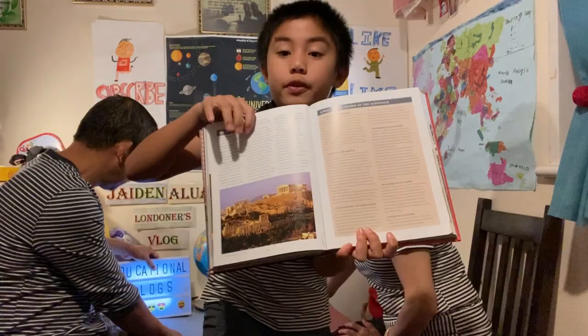Now sadly, the Acropolis has been abused by bad weather such as thunder, rain and other stuff. But happily, we can still see it and not everything is destroyed. Looking at this picture right here, I have told you that it was destroyed by the look of it.